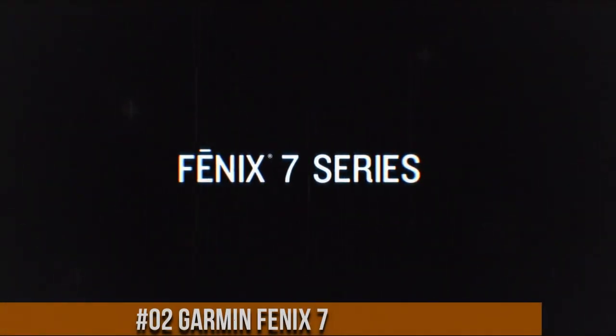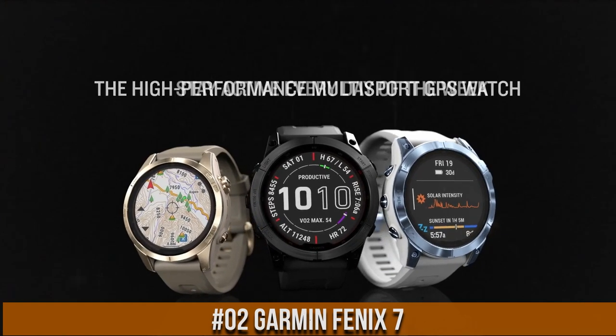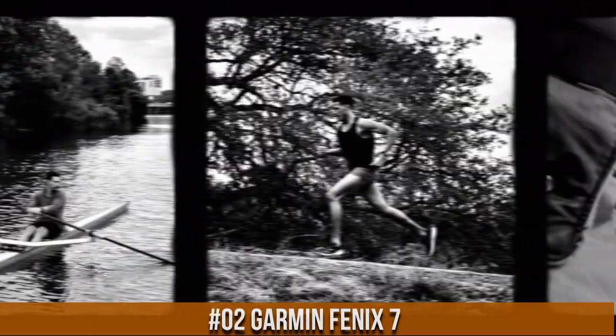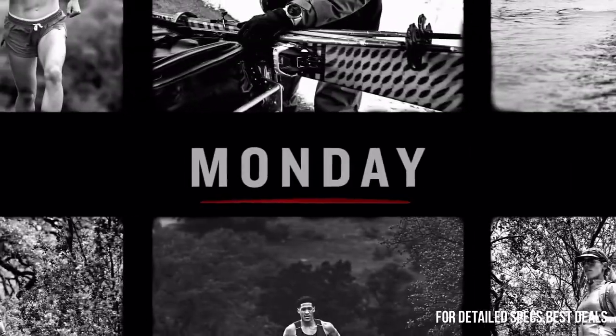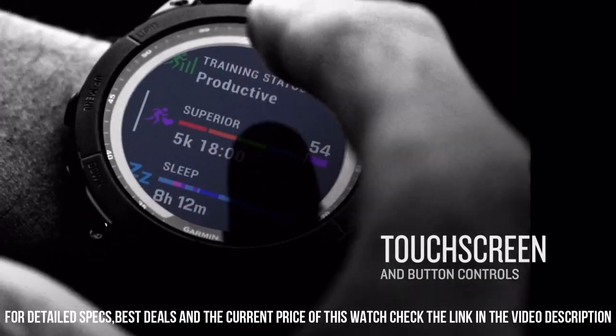Number 2: Garmin Fenix 7. There are 7 days in a week and the Fenix 7 multi-sport GPS watch is built to go strong for all of them. Meet any athletic or outdoor challenge with cutting-edge training features, sports apps, 24-7 health and wellness monitoring and more.